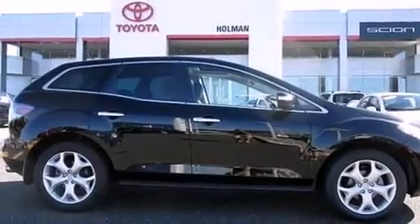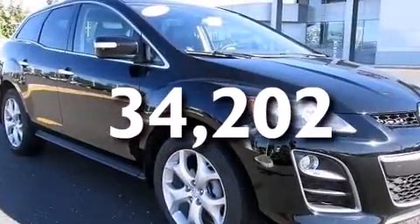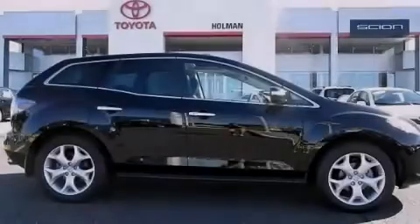Also included are front and rear floor mats, rear curtain airbags, a pass-through rear seat, and this vehicle has less than 35,000 miles. We invite you to contact us today to learn more about this vehicle.